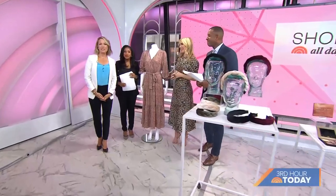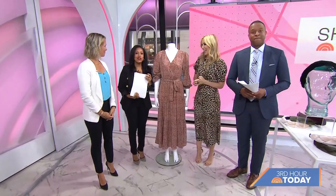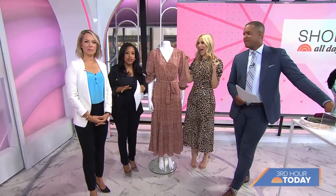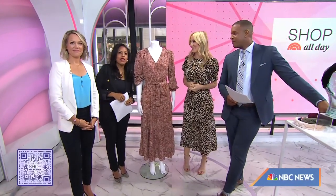It's officially September, which means it's almost time for a wardrobe change. The theme of today's episode of our streaming show, Shop All Day, is fall capsule. They have some affordable fall staples to refresh what you already have and make the change of seasons easier. So Shop All Day contributor Chassie Post has some of the picks. You can scan this QR code and take a closer look at everything she has today.